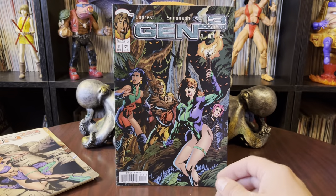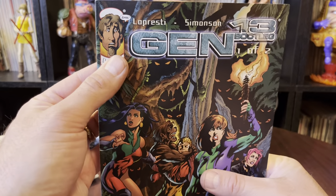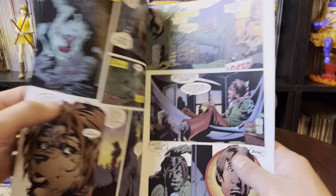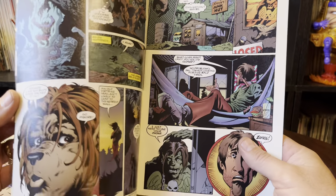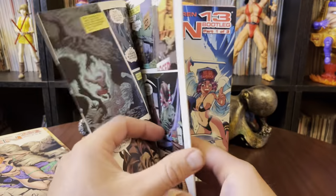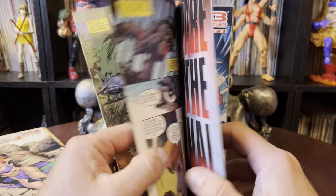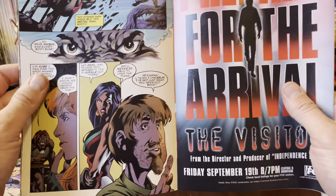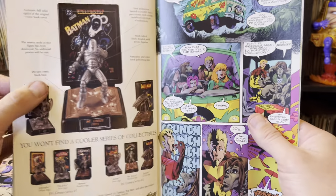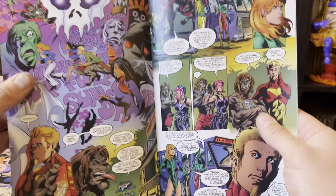Gen 13 is part two of two, and I have the first one too. It's Shaggy in the top corner there — it is a total Shaggy ripoff. I always thought that was pretty cool. I always liked that Gen 13 always played fast and loose with the pop culture references.